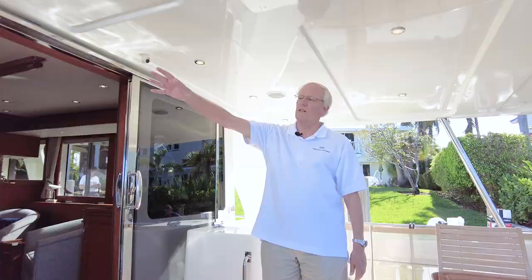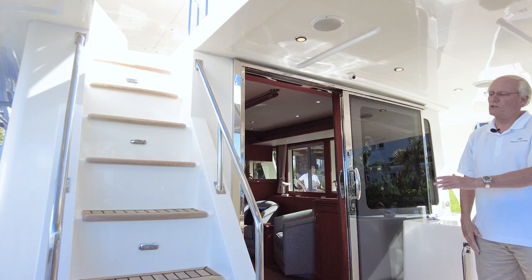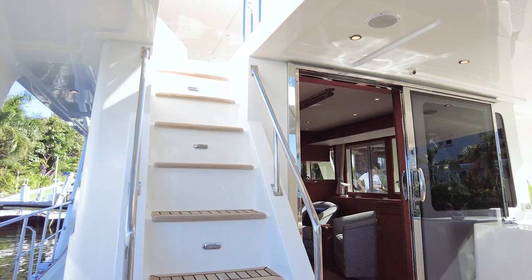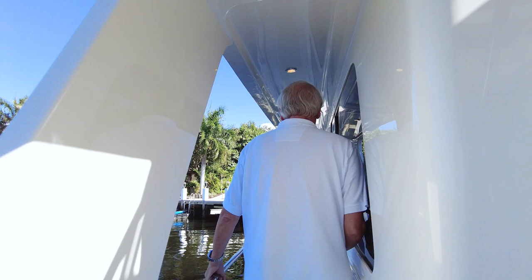The staircase to the flybridge is here — just a few steps up, angled at a perfect angle, very easy. Walking forward along the side decks, like all Grand Banks, there are very high rails, very strong. I can walk straight forward and transit this passage no matter what weather we're in and feel very safe and comfortable.